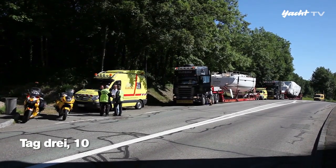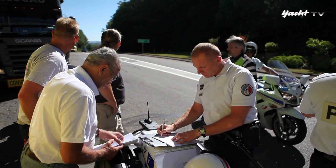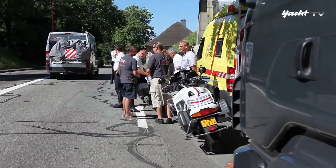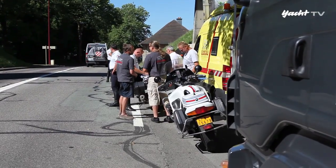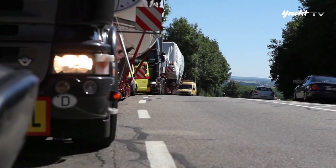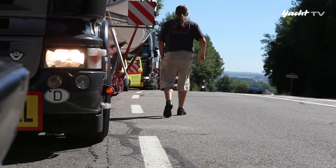Für die Durchfahrt der Stadt Belfort bekommt der Konvoi noch einmal Verstärkung: Drei Motorradpolizisten sollen Geleitschutz geben – Geld kostet das natürlich auch. Und so ist es nicht verwunderlich, dass ein Jachttransport auf dem Landweg bei vielen Seglern als nicht gerade günstig empfunden wird. Doch es ist die Summe aus verschiedenen Faktoren, die am Ende den Preis bestimmen.